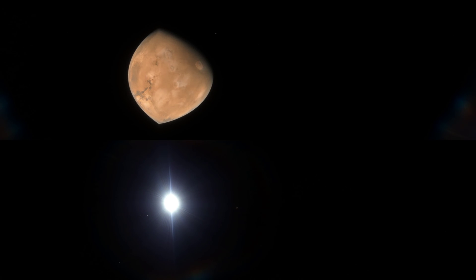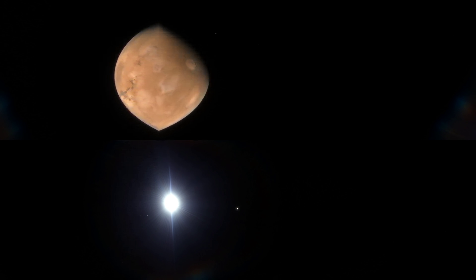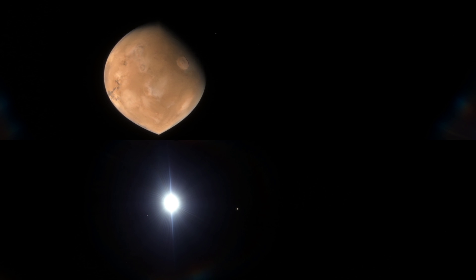From space, two of Mars' landmarks stand out. On the left, Valles Marineris, the largest canyon in the solar system. And on the right, Olympus Mons, the tallest mountain in the solar system.